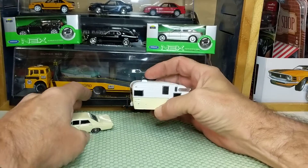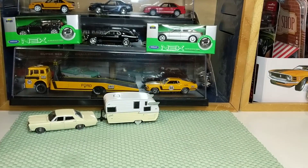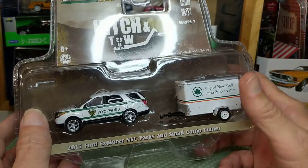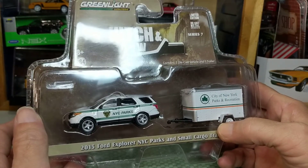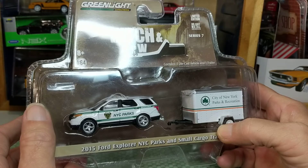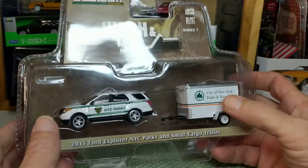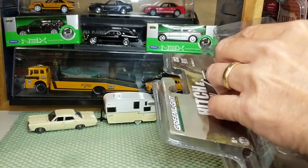So this set is nicely detailed and quite heavy — that's nice. Now let's crack open Series 7. My father-in-law, who I never met — he passed away before we met — worked for the New York City Parks Department as head horticulturist for a while. So I got this set for two reasons: I like the Explorer, and I thought it would be a neat thing to have the City of New York Parks and Recreation theme.